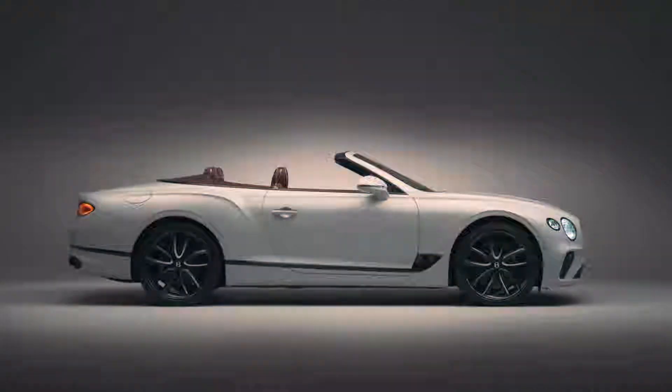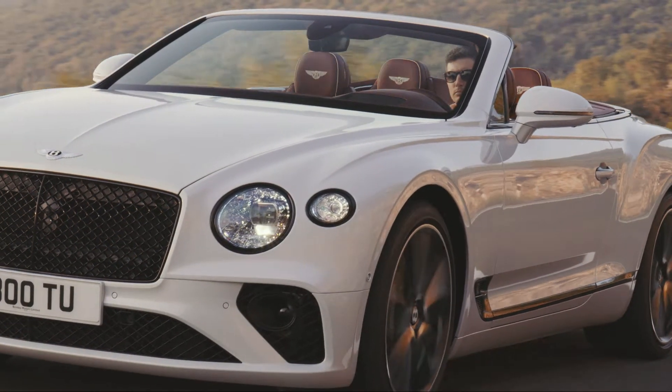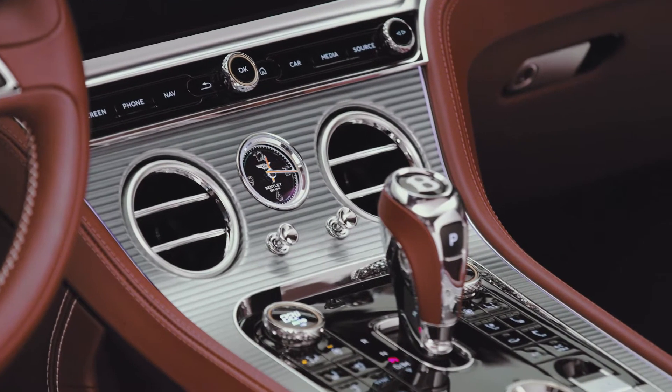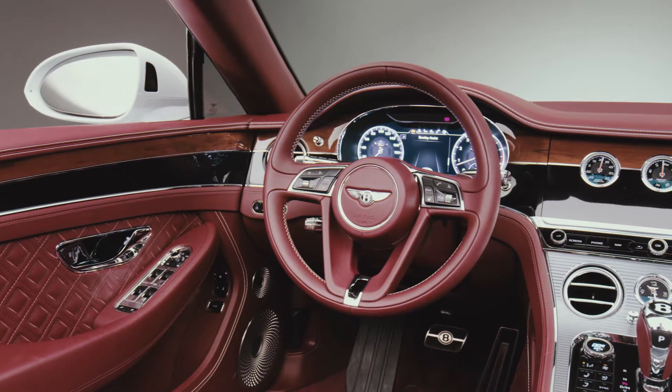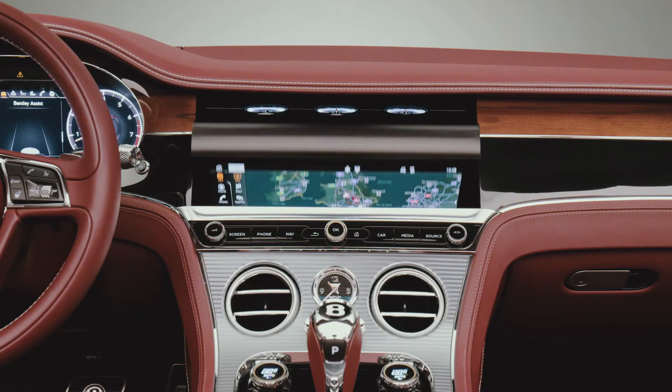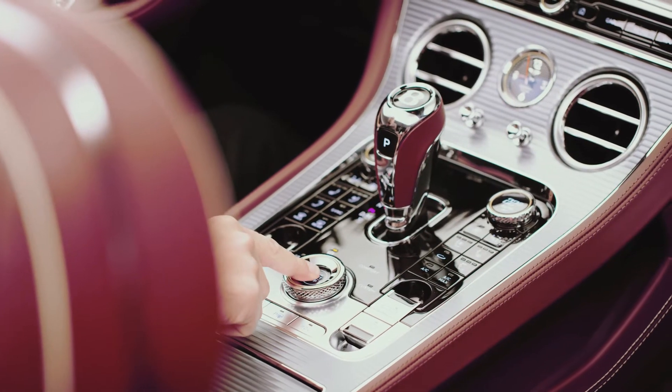The Continental is definitely an essential model for the Bentley enthusiast. It's the most powerful at 635 PS, 900 newton meters of torque, with incredible technology in the gearbox. The connectivity in the cabin has everything the customer could want. The comfort is second to none, with incredible electronic features that will blow customers away — giving you that all-round perfect open-top Grand Touring experience.